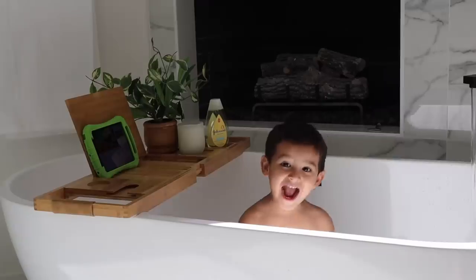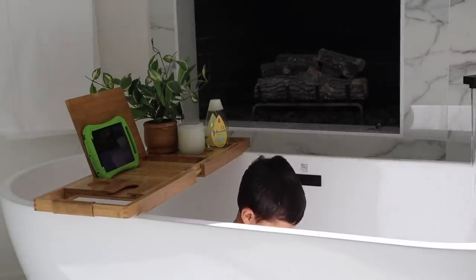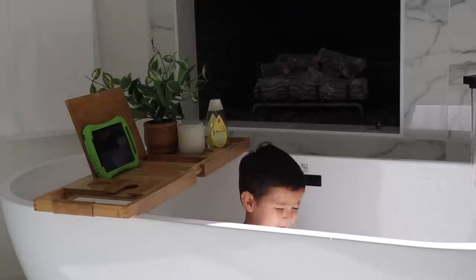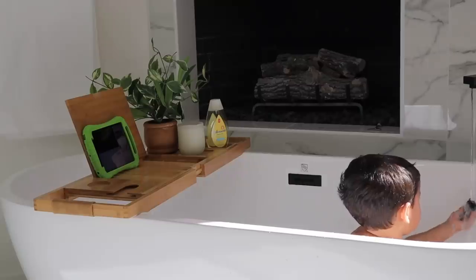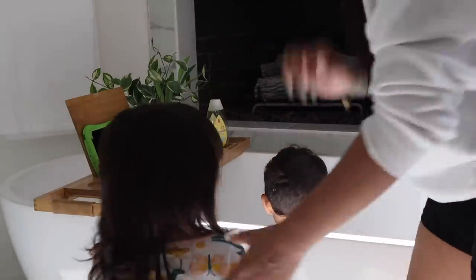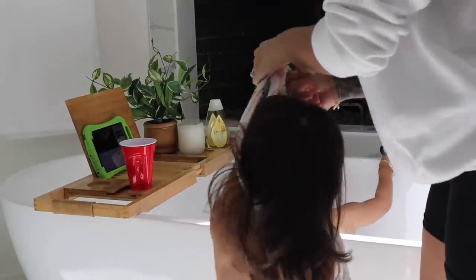Here we have Max in the tub — he's usually the one in there the longest because he just loves being on his iPad and playing in the water, having his own little boy time. I'm on my way to get Camila. Ulises is in the closet organizing all his clothes, so don't think I'm leaving the kids unattended in the bathtub.